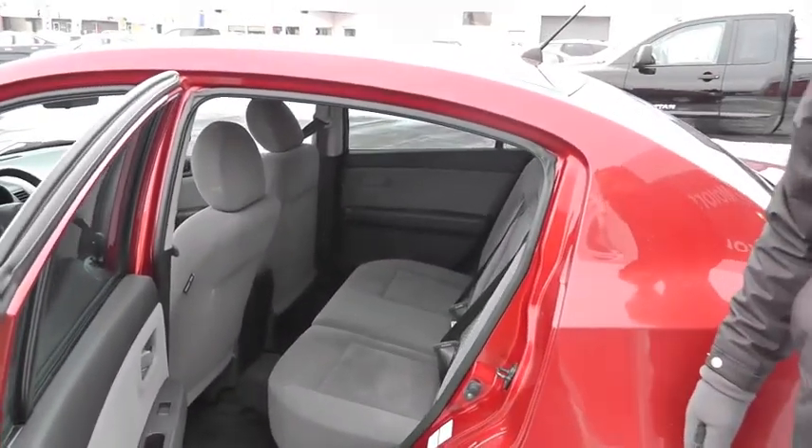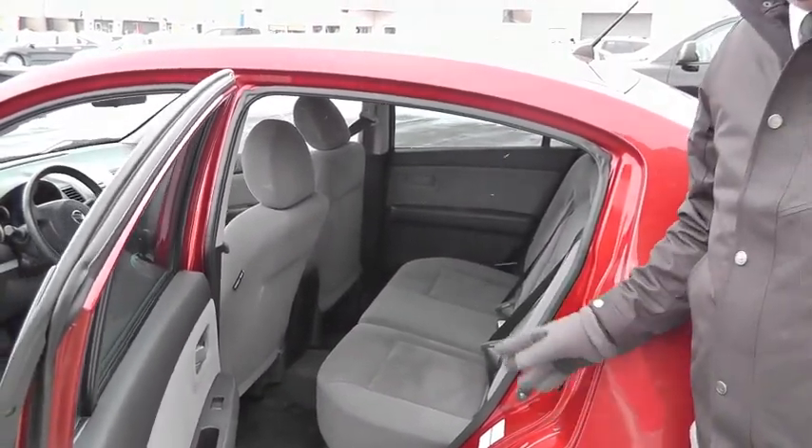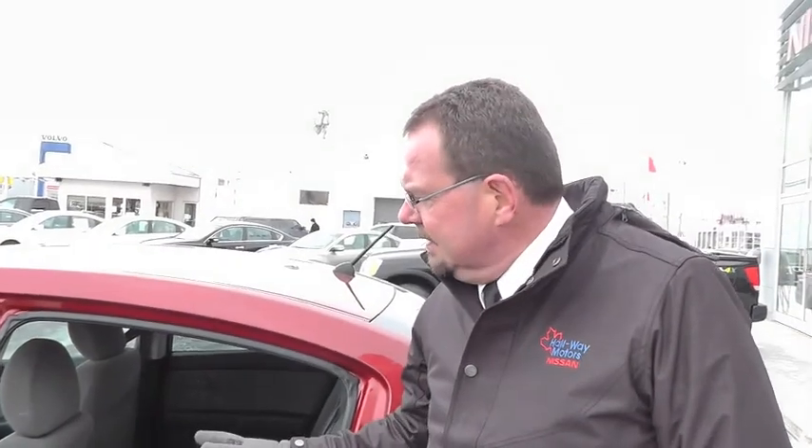I'll hit the trunk so I can show you the trunk as well. It's got six airbags in it — your front driver, passenger, side-mounted airbags and roof-mounted side airbags as well. Very, very safe car.